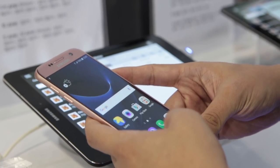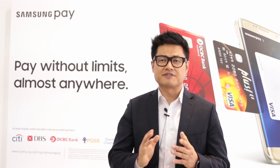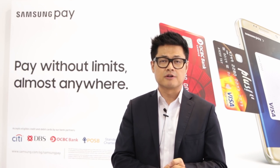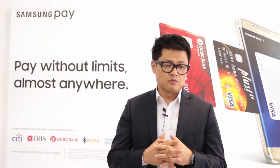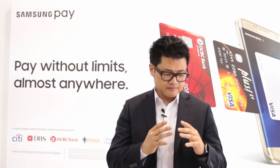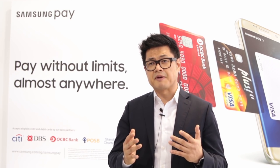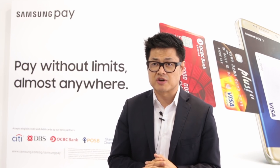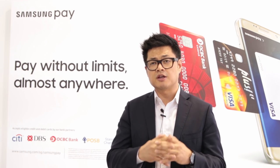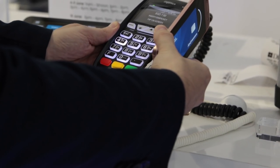This gives us much more ubiquitous locations where mobile payment can be accepted. Very specifically in Singapore, mobile payment had restrictions of up to 100 Singapore dollars per transaction. Working with banks and associations, and looking at the security that MST brings, they collectively agreed to lift that restriction. So Samsung Pay users on MST can now transact up to whatever limit they have on their credit card.